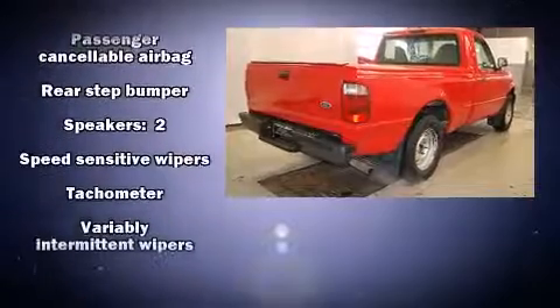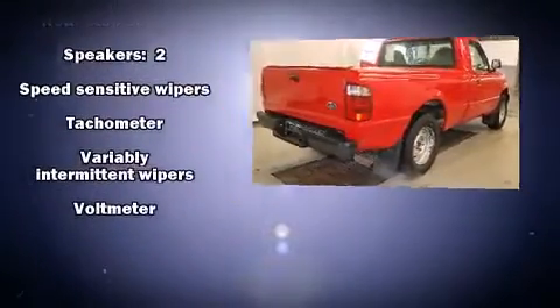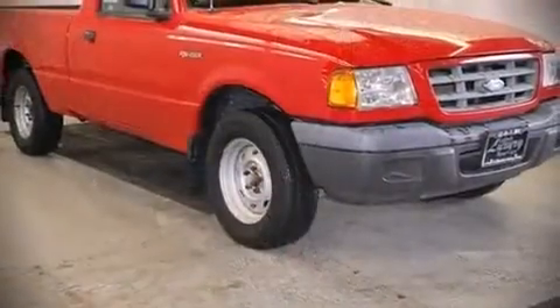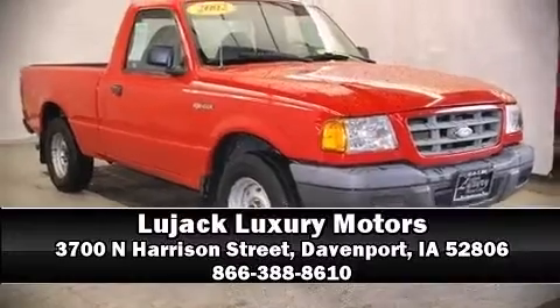Ford also prioritized safety and security by including dual front impact airbags, ignition disabling, and ABS brakes. Please don't hesitate to give us a call.